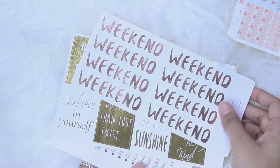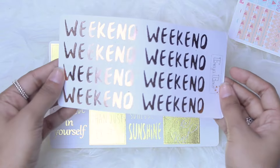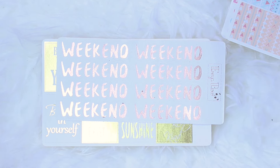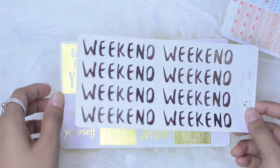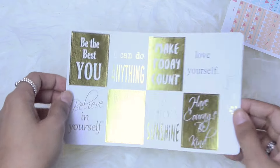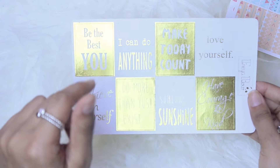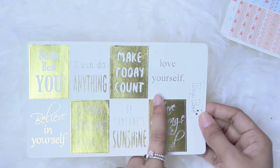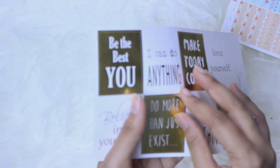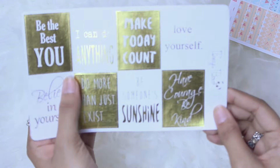Next up are her foiled stickers — oh my goodness, look at this! This is so pretty. I have not seen anything like this on Etsy. The Station Stickers has some foiled accents, but this is like full-blown foiled. Here are some rose gold weekend banners, and then here are some full box quotes — how pretty is this? It says: 'be the best you,' 'I can do anything,' 'be someone's sunshine,' 'love yourself,' 'have courage, be kind,' 'believe in yourself.' These are so pretty — I don't know how I'm going to bring myself to use them. They're just so, so nice.